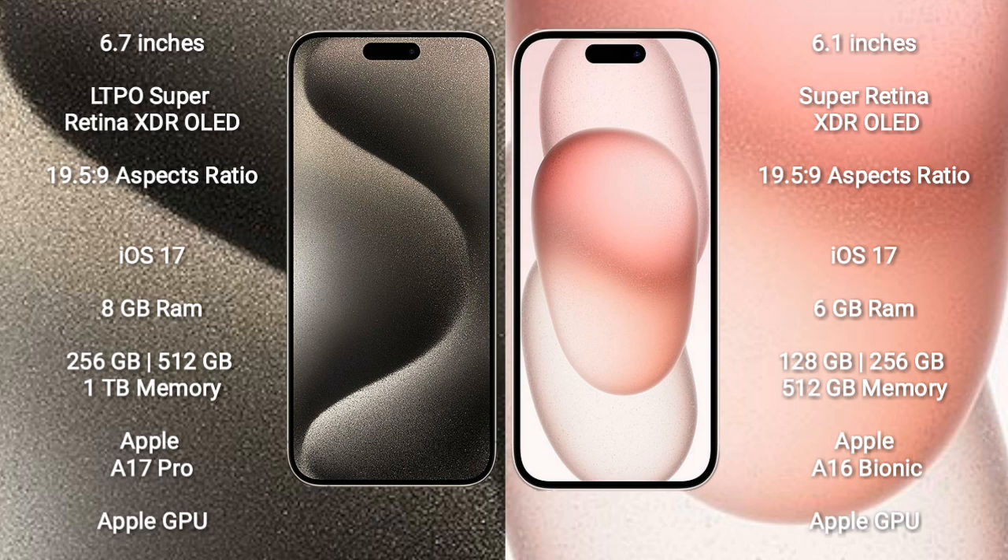iPhone 15 Pro Max runs on the iOS 17 operating system. iPhone 15 also runs on the iOS 17 operating system.